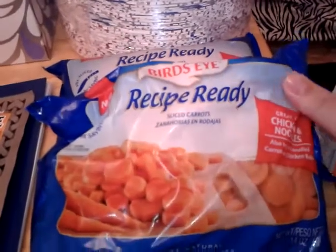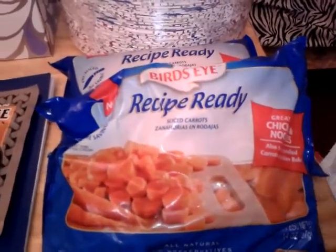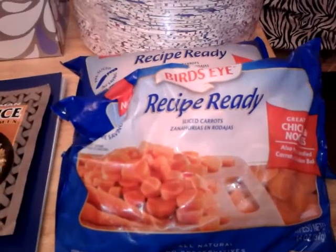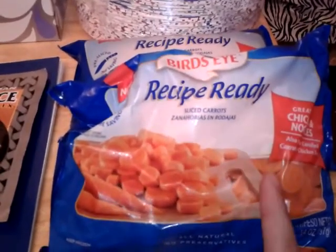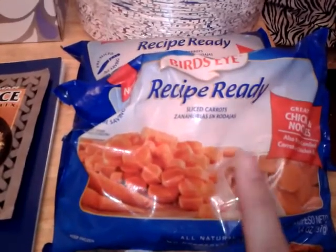I picked up two of the Ready Rice cut carrots — these are a dollar 17 each with a dollar-off-one printable coupon, making them 17 cents each. You can also get the frozen chopped onions for a dollar making them free, but we wouldn't use them. I'll put the link in the description box below for the coupon.